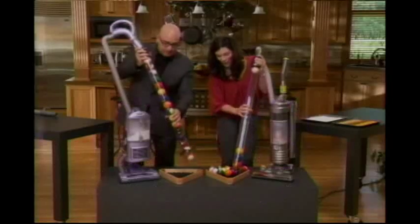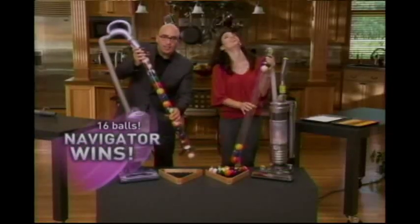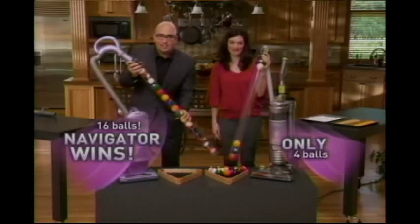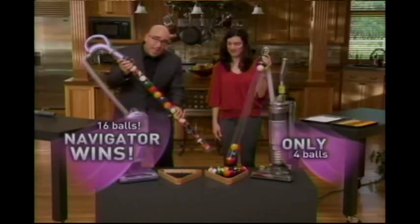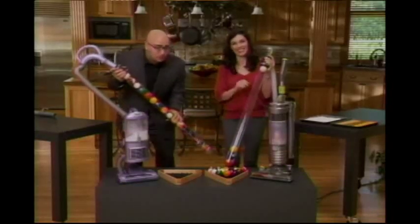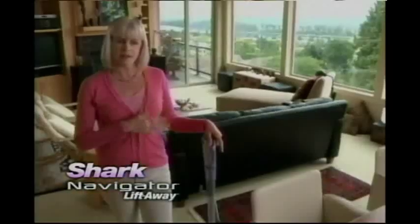Look at that suction power. Look at all these pool balls — it's pretty heavy. That's a lot of suction. That's suction that lasts, and this is showing you that not all no-loss-of-suction is created equal. They said it would never lose suction and it hasn't lost suction at all. The Navigator is very quiet. I have a new favorite vacuum — it's called the Navigator Liftaway. I highly recommend it to all my friends.